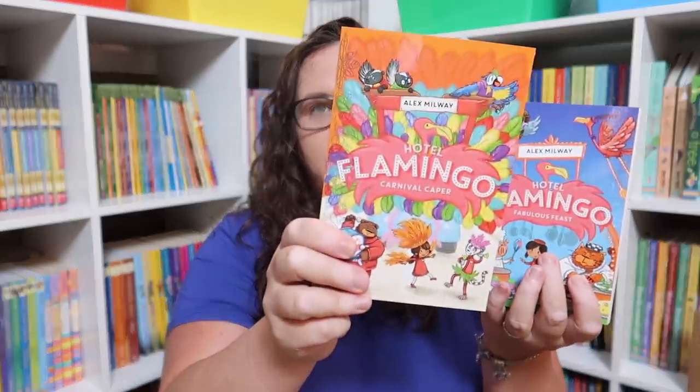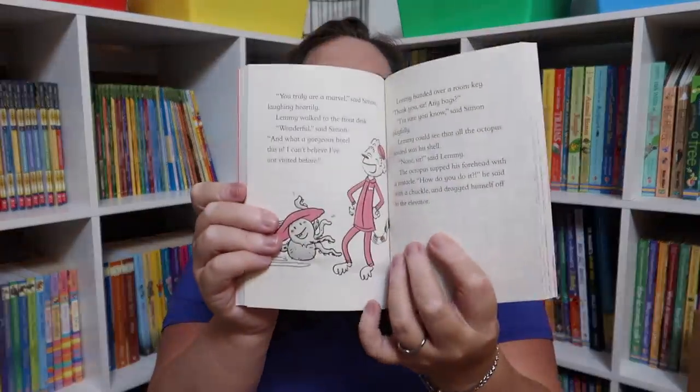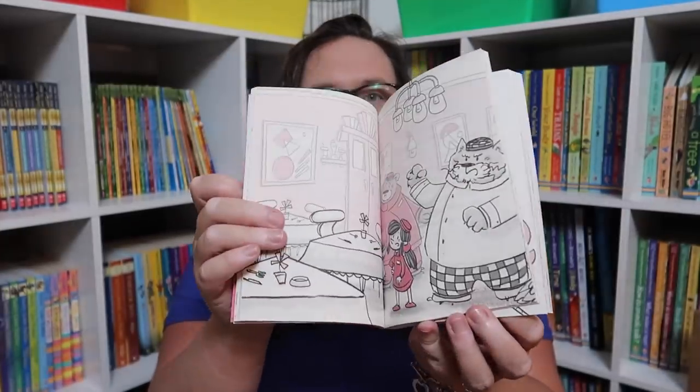We got the Hotel Flamingo book series. It looks like there are four: Hotel Flamingo, Holiday Heat Wave, Carnival Caper, and Fabulous Feast. I love that there is a little bit of pink color in them — Emily loves anything that has a little bit of color.